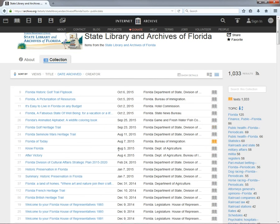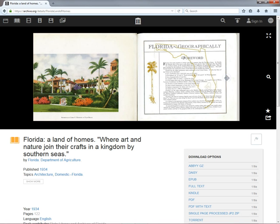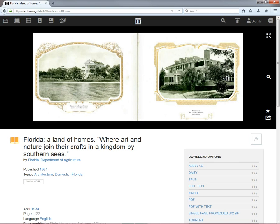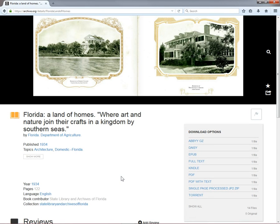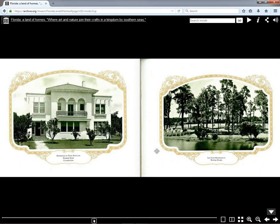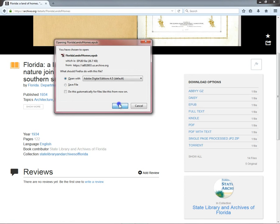Let's take a look at one. Click on Florida: A Land of Homes. This is a 1934 book showcasing some of the most famous mansions, estates, and historical houses in the state at the time. Click the pages to flip through them virtually. On the lower right of the screen, you have the option to download the book in a variety of formats, aside from just viewing it in your browser. You can also view it full screen by clicking on the magnifying glass icon. Let's try downloading it as a .epub ebook. Click the file type from the list, and you'll be prompted to save or open it. Provided you have the right software for the format that you choose, it's really that simple.